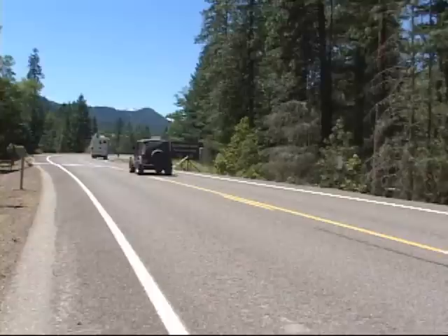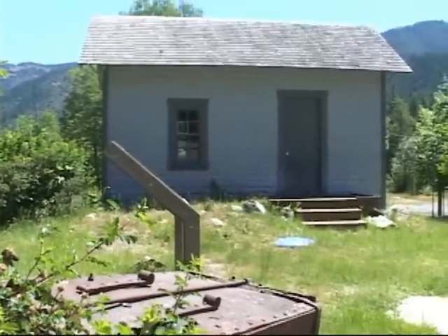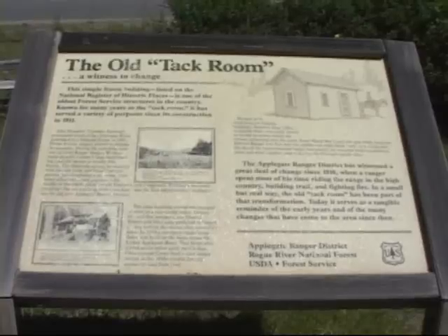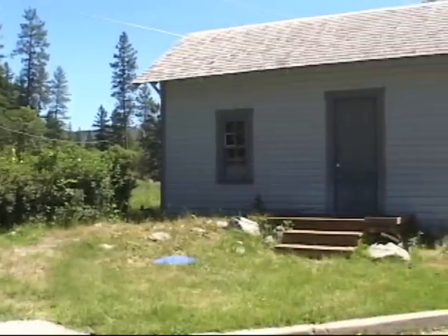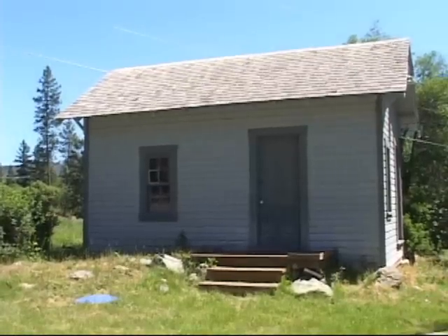Back on the road, in just a few minutes above the McKee Bridge, is the Applegate Ranger District Office. The journey to Applegate Lake is full of fun surprises, including this building. It is one of the oldest U.S. Forest Service structures still standing. This little building, which later came to be called the TAC Room, sits next to the road just before the Ranger Station Office, and is listed on the National Register of Historic Places.